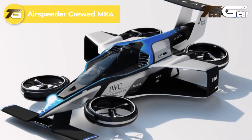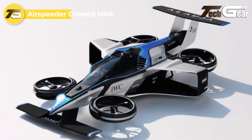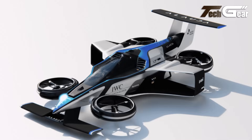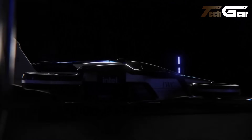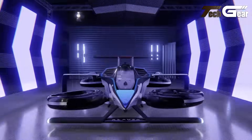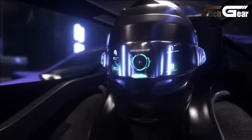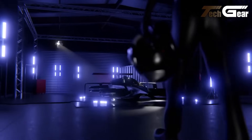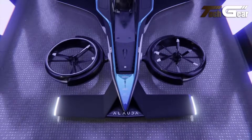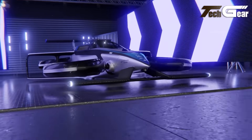The Airspeeder Crewed MK4, developed by Alauda Aeronautics in Adelaide, South Australia, is a pioneering hydrogen-electric vertical takeoff and landing aircraft. It boasts a top speed of 360 kilometers per hour, accelerating from 0 to 100 kilometers per hour in just 2.5 seconds. The MK4 is powered by a 1,000 kilowatt, 1,340 horsepower turbo generator, providing a projected range of 300 kilometers on a single charge. With a take-off weight of under 950 kilograms, it achieves near-zero emissions, making it an environmentally friendly option.